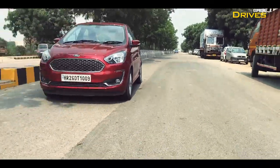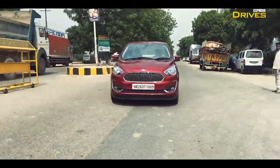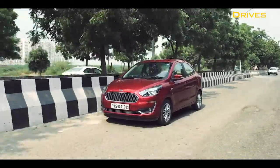Talking about the NVH levels, I would say they are quite decent. However, there's a lot of road noise as well as tyre noise that creeps inside the cabin, especially at higher speeds.